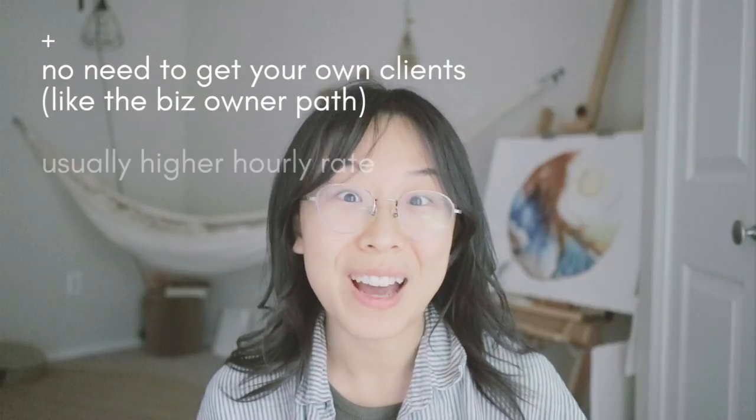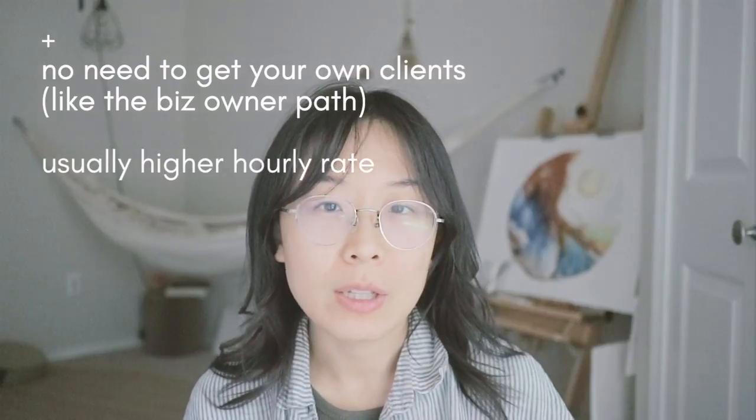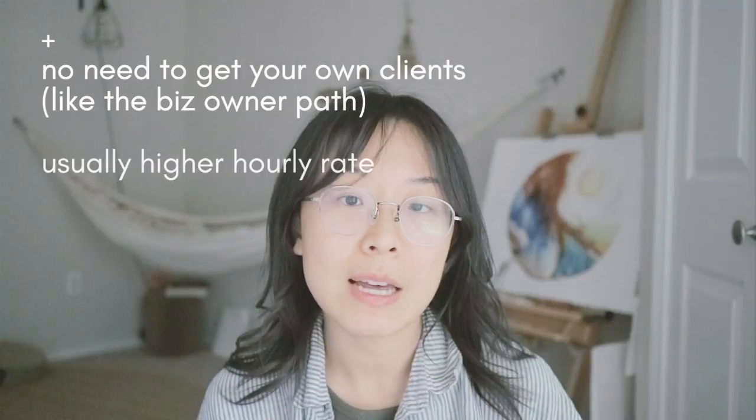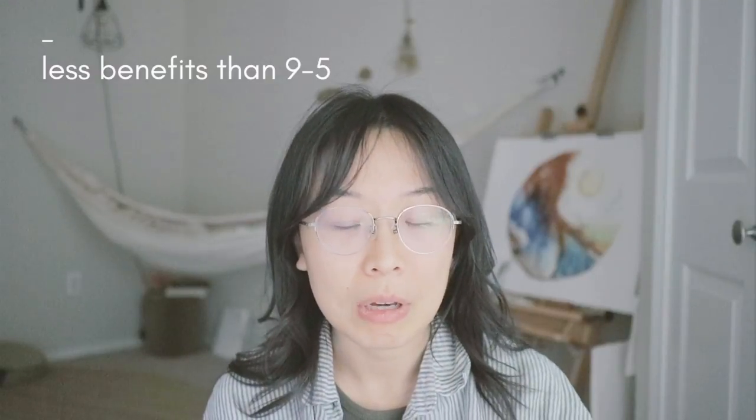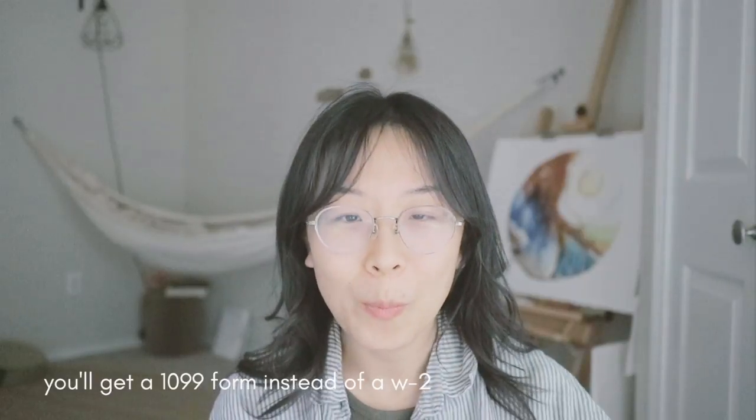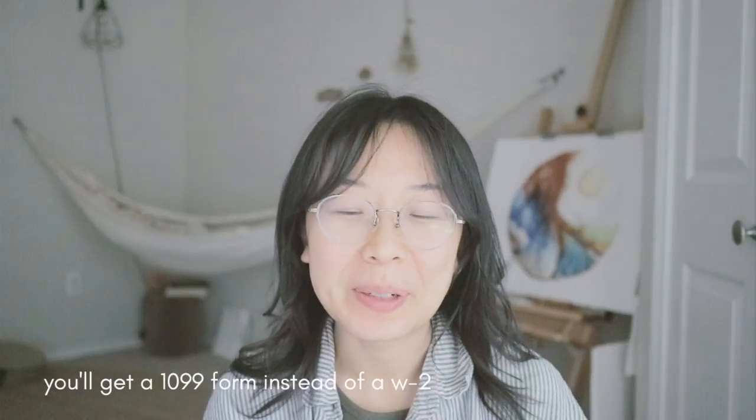The pay as a freelancer is usually higher than full-time employee work, because you are recognized as a specialist providing art therapy services. However, the contracting organization typically does not cover health insurance or sponsor retirement plans, since you're not a full-time employee. So while the pay is higher, you still have to manage those benefits yourself, just like a business owner. On paper, you are self-employed and will receive a 1099.